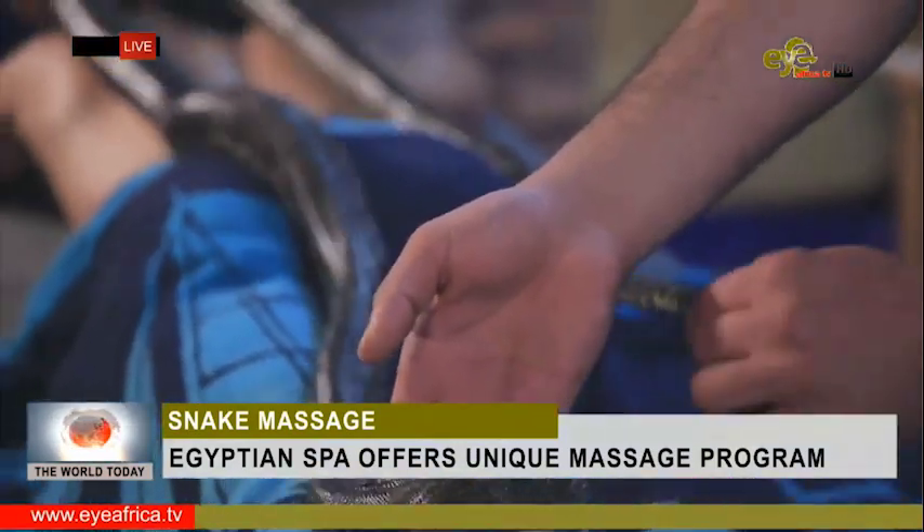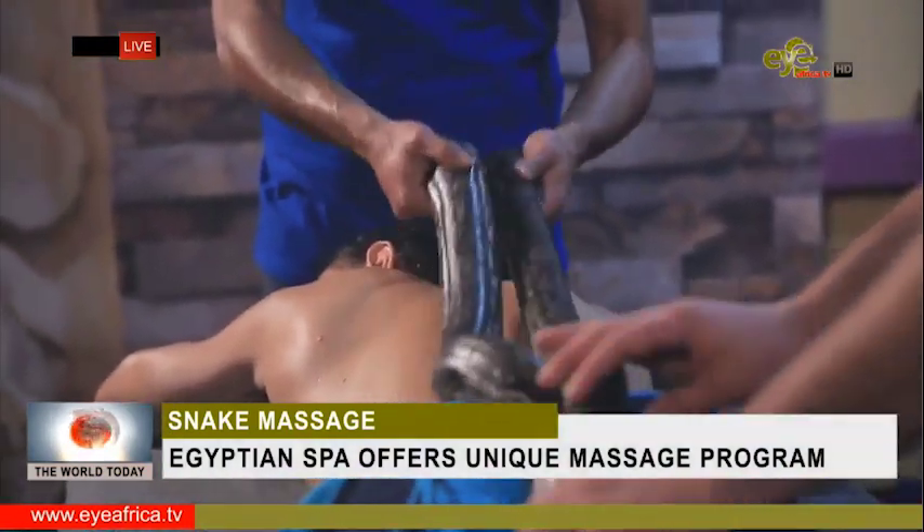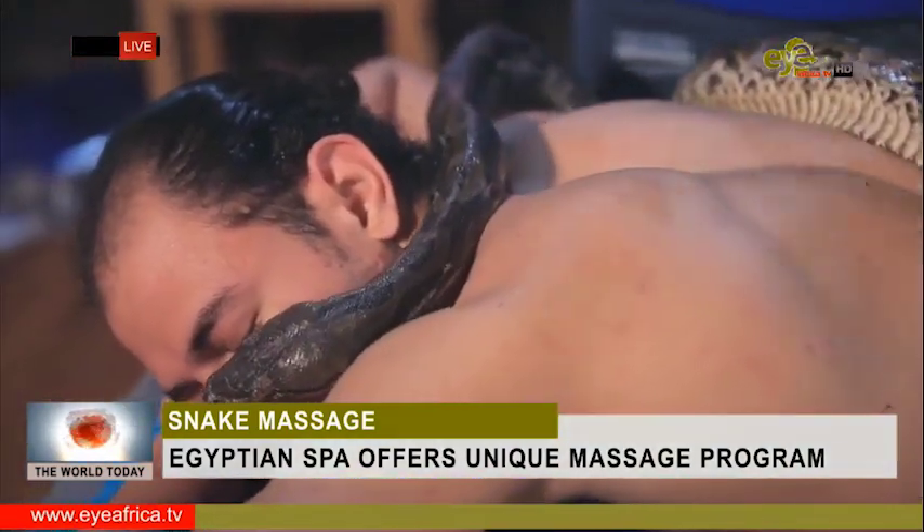We wanted to show them we have the same here in Egypt, so they can come here too. The snake massage is not the last one — Sitki says he plans new massages promising to be as eccentric as the pythons.